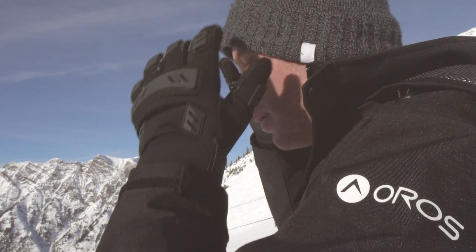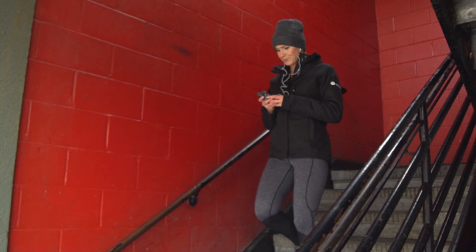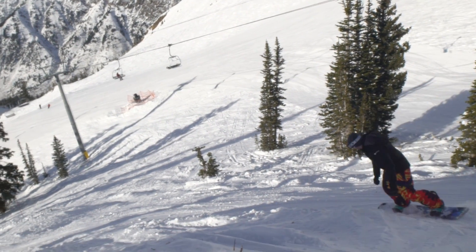Our beanies have Aerogel where it matters most, around the ears. This is the number one spot your head loses heat. The flexibility of our SolarCore Aerogel means this beanie will perfectly fit your head every time.